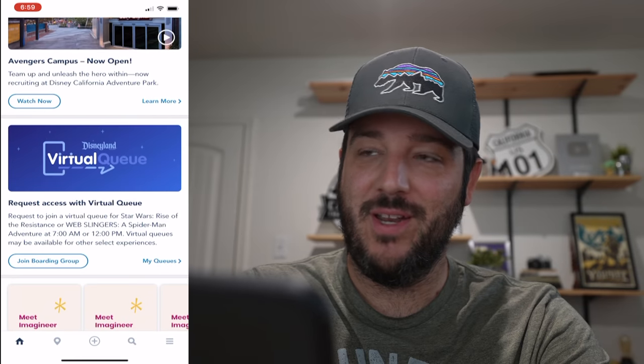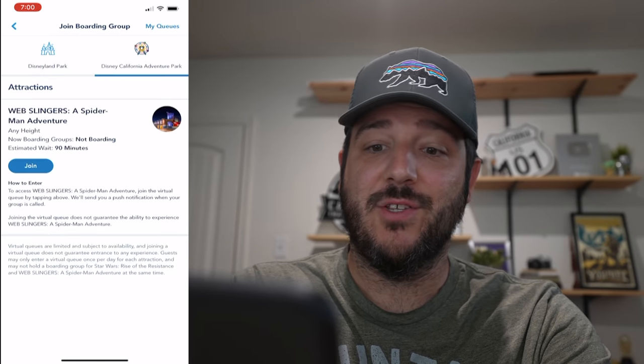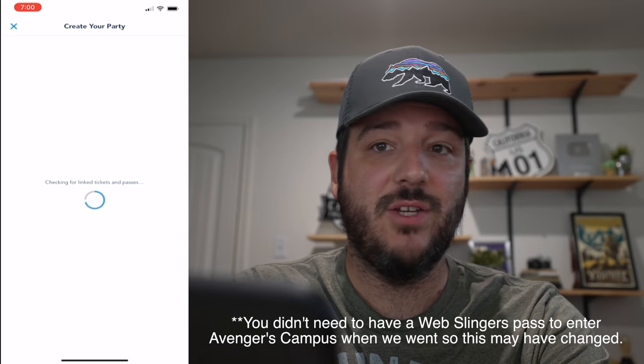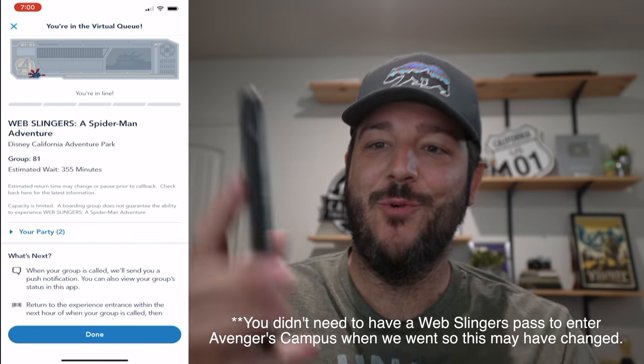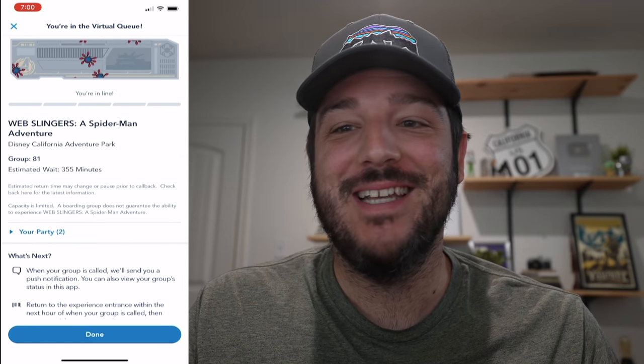It's 6:45 right now. Amy and I are heading to California Adventure today, so I'm trying to get access to Avengers Campus, which is the new attraction, using the virtual queue system. It's 6:59 and I'm loading the app, waiting for 7 a.m. to join a boarding group. Basically I'm trying to get into Web Slingers, which is the Spider-Man ride. We got into group 81 with a 355-minute wait time, so we are going to Avengers Campus today.